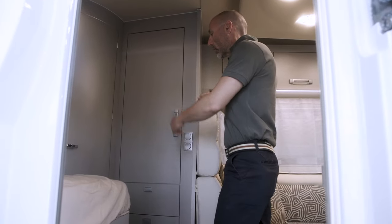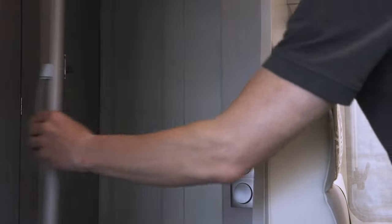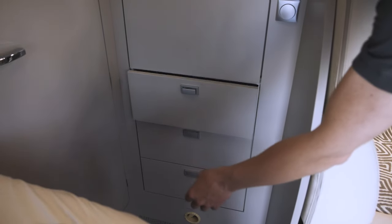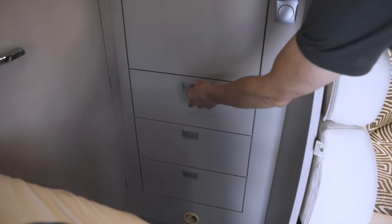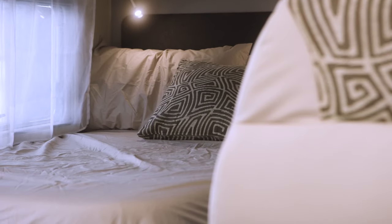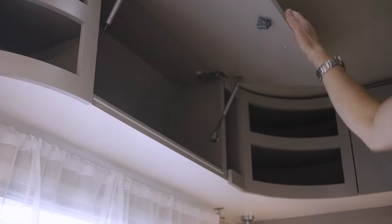The spacious wardrobe of the OAC 610M is located in the central area with three underlying drawers, and can contain the clothing of the whole family. The generous rear French bed, fitted with a memory mattress, is served by roomy upper wall units.